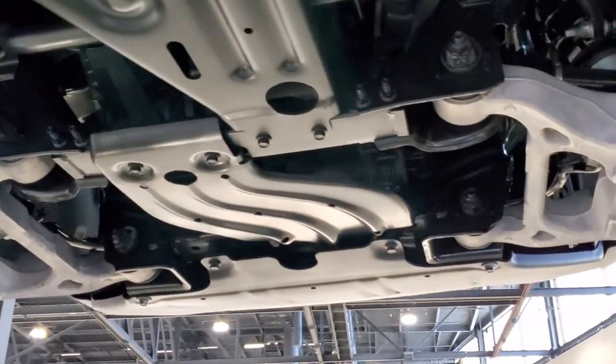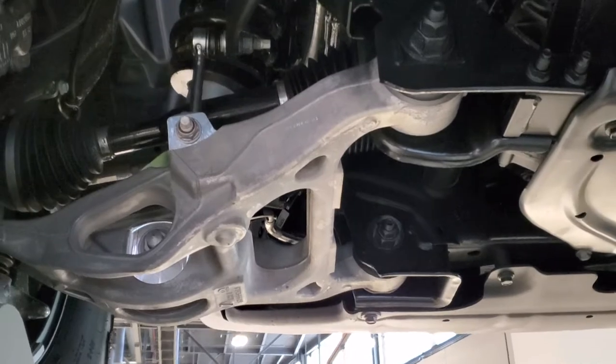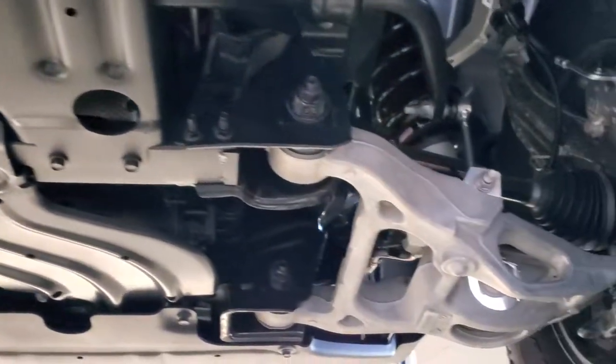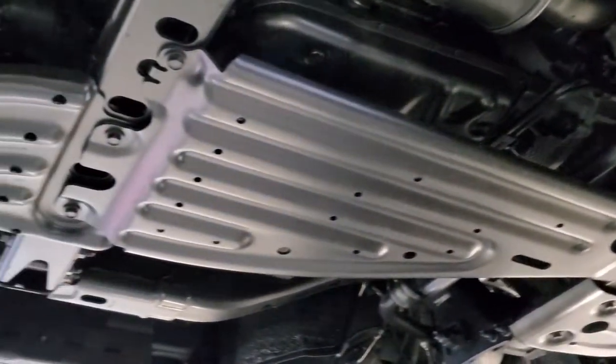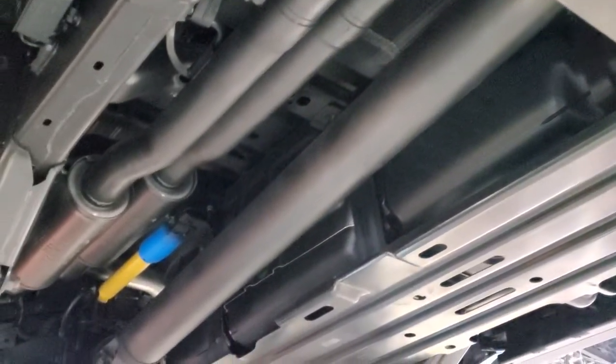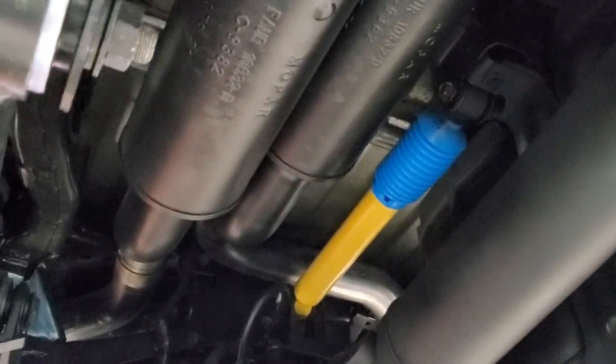You can see there's just a ton of skid plates. Those control arms are massive. Let's get a really good idea of that suspension and underbody. It's true dual exhaust.